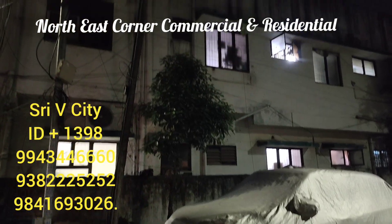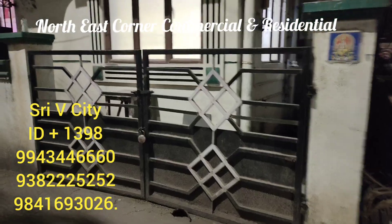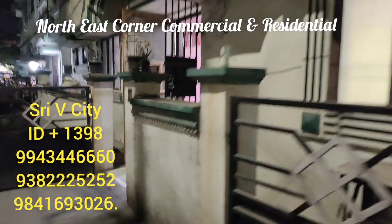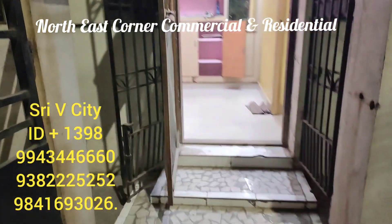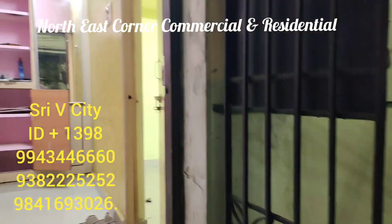This is a North East corner apartment with two roads. This property is a multi-purpose property — you can use it for multi-purpose use.